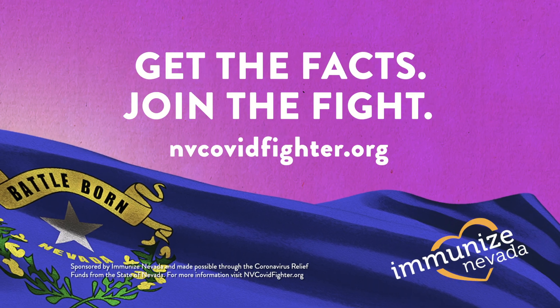Instead of getting sick, you're just given that spike protein. And your body sees it as a foreign invader, as not normal. And your body makes what are called antibodies to those spike proteins. That's essentially how they all work — by creating this spike protein and just letting your body do what it does naturally, which is to develop antibodies to things that aren't normally found.